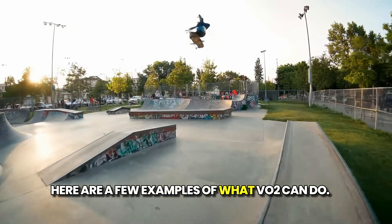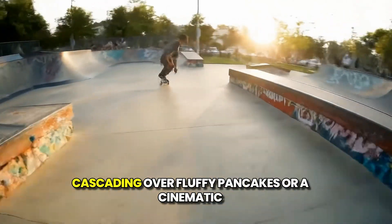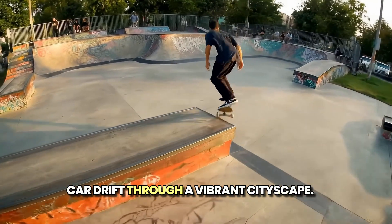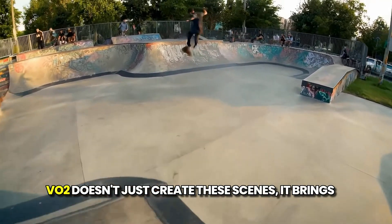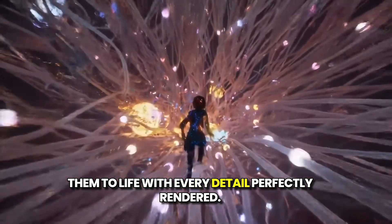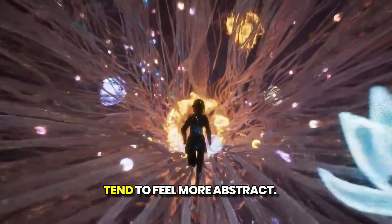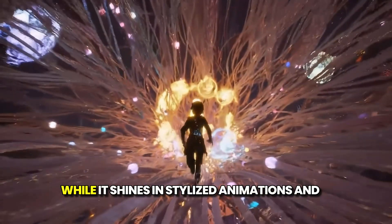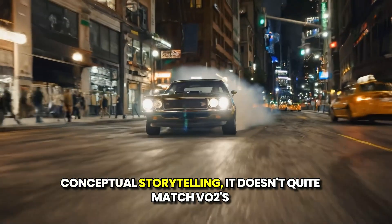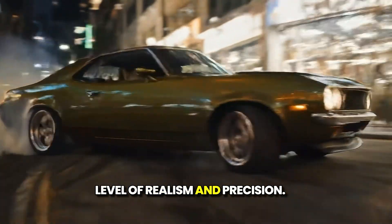Here are a few examples of what VO2 can do. Imagine a slow-motion shot of syrup cascading over fluffy pancakes or a cinematic car drift through a vibrant cityscape. VO2 doesn't just create these scenes — it brings them to life with every detail perfectly rendered. In contrast, Sora-generated videos tend to feel more abstract. While it shines in stylized animations and conceptual storytelling, it doesn't quite match VO2's level of realism and precision.